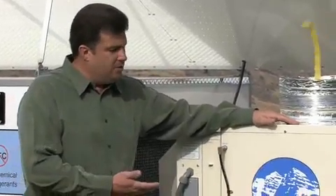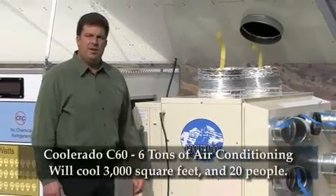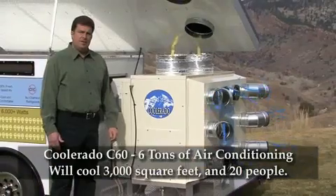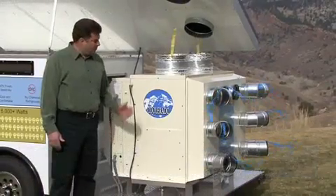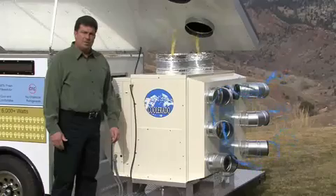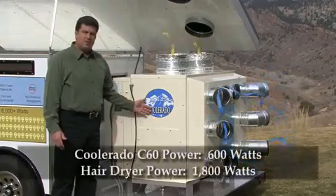This is our Coolerado C60, a six-ton air conditioning system. Six tons of air conditioning will generally cool about 3,000 square feet and about 20 people, so this one C60 Coolerado air conditioner will cool a small business.